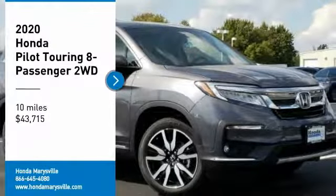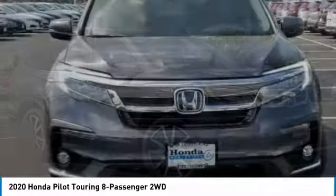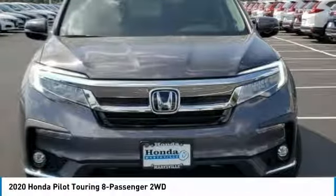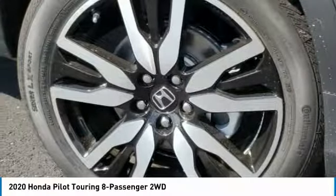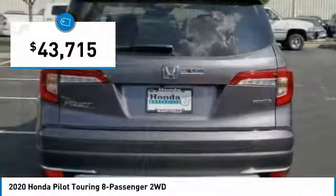Looking for the right vehicle? Check out the 2020 Pilot. Optimal utility, indulgent interior, powerful performer. You'll be ready for almost anything in the Honda Pilot, and it is priced below $45,000.